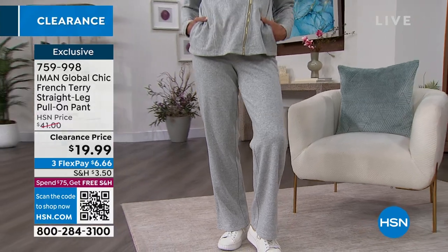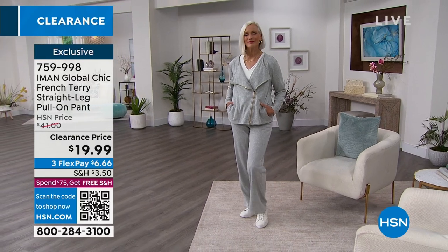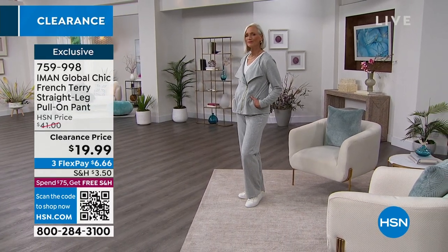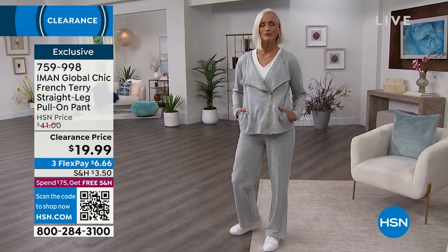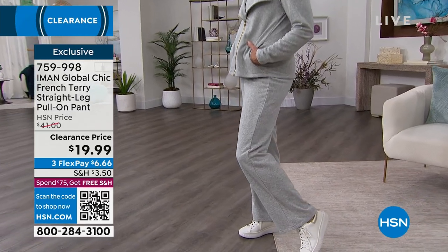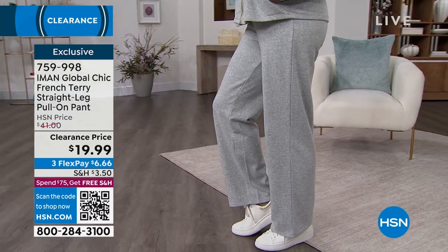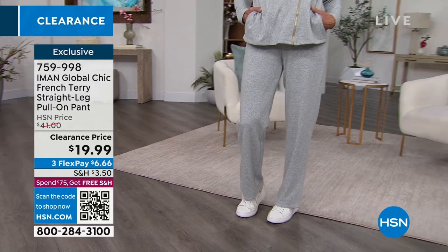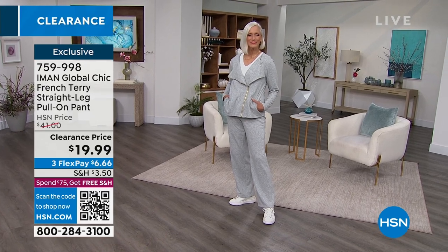Now we're going to move on to the pants. Obviously you can wear these separately — we have extra small to 3X, and both of these are on sale. With FlexPay it's $8.33 for the jacket and $6.66 for the pant — so for about $15 on one flex pay you can get this entire outfit and pay it off in three months. I would definitely suggest getting both pieces — Iman likes to design pieces that can be worn separately, but they're always a little better together because they're designed that way.